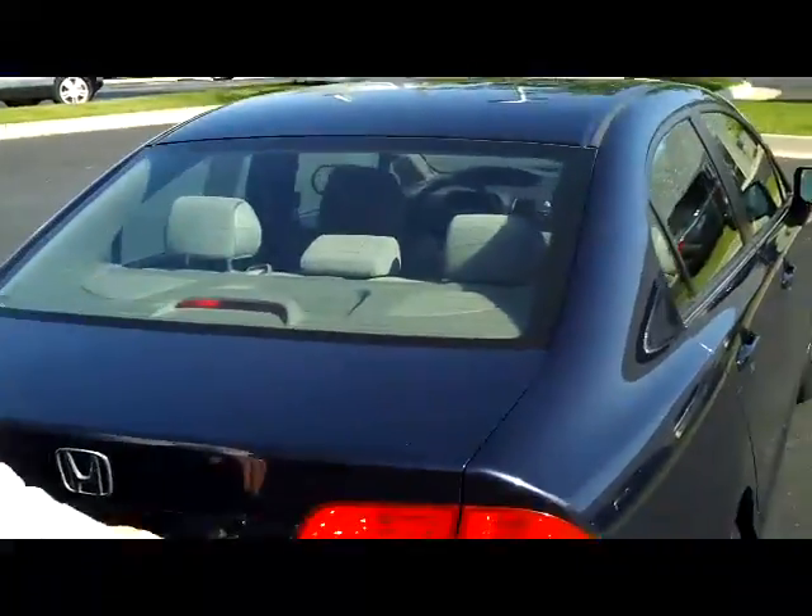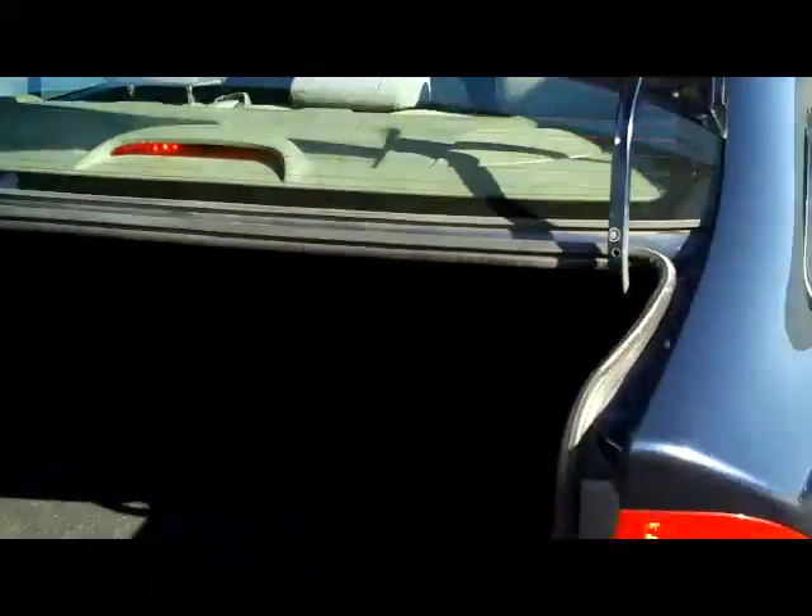You have your rear window defrost and high-mount brake light, lots of room in the trunk, and pull-down seats if you need the additional space.